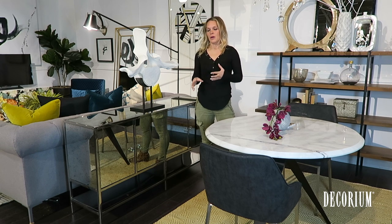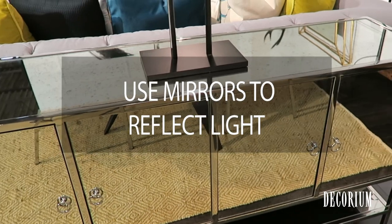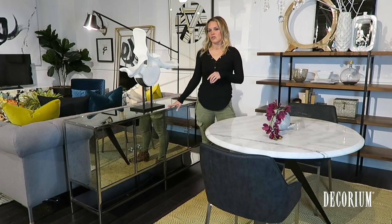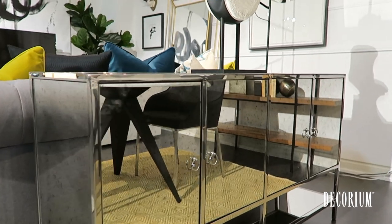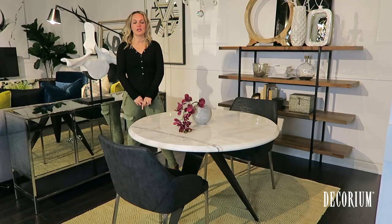To open up the room and reflect some light around your space, a great option would be to incorporate mirror pieces of furniture, such as this one, or to use floor mirrors or wall mirrors.